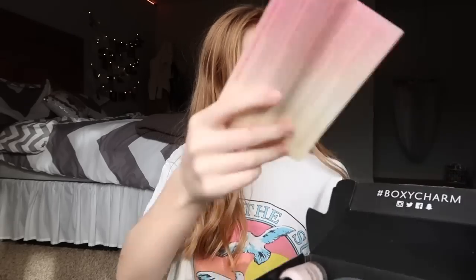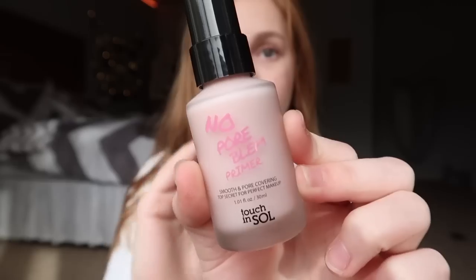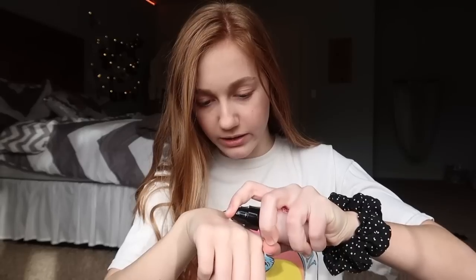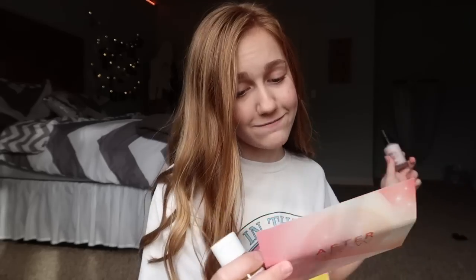The theme for this month is Afterglow. The first thing came in everyone's box this month, and this is the Touch and Soul No Pore Blum Primer — a smooth and pore covering primer. It's like a squirt bottle. I think I'm really going to like this because I like these types of primers. It doesn't really have a crazy smell and it seems kind of moisturizing. I have oily skin, so we'll have to see how it works. The light silky texture blurs pores and wrinkles, giving your skin a soft velvet feel. Green tea and collagen act as adhesives, holding onto your makeup for many hours of flawlessness. This retails for $18.